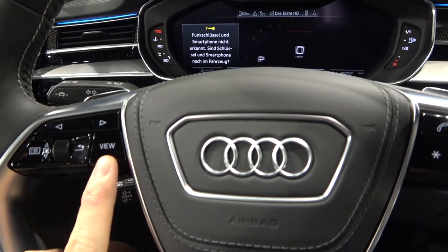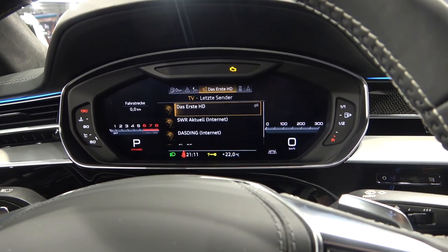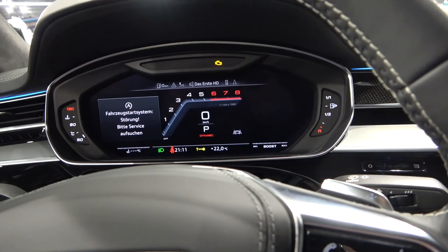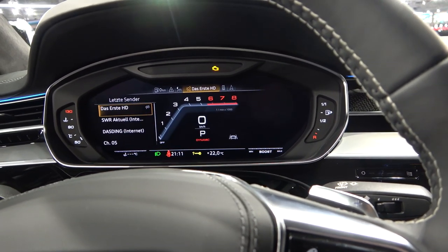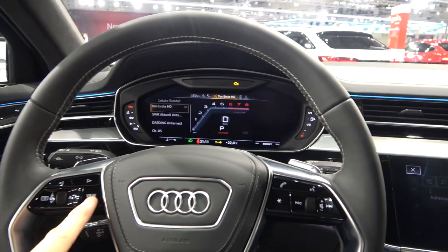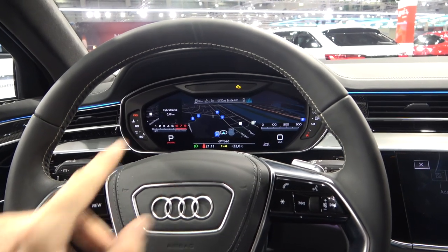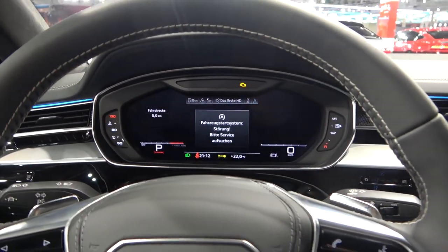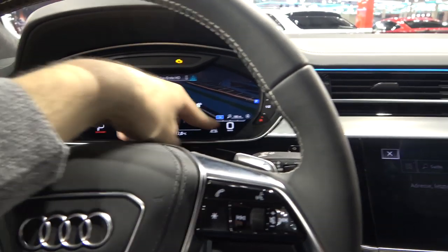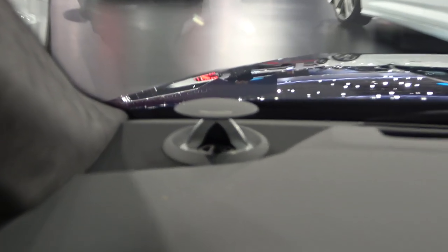You can change everything with this button and access various information as needed. You can have the navigation system, radio station, or other things right there. The driver display can be adjusted and customized — it has the rev counter and speedometer. Look at the ambient lights, they're so cool and go all the way across the cabin. The car is also equipped with a Bang & Olufsen sound system with designer speakers.